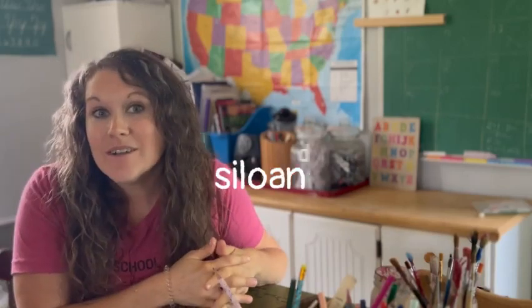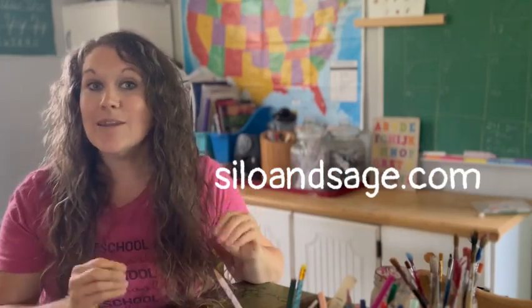Hi, I'm Jess from the blog SiloAndSage.com, and today I'm going to give you a tour of our homeschool space and talk about some of the things that you need or don't need, should or shouldn't have in your homeschool space.